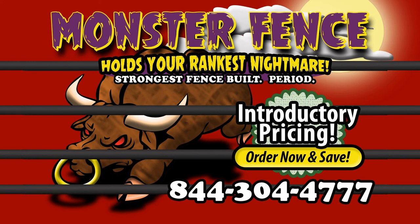Corral your rankest nightmare with Monster Fence and never repair or replace it again. Only at Go Bob Pipe and Steel.